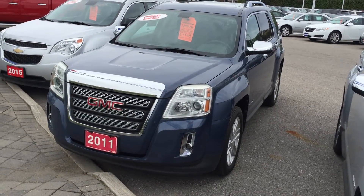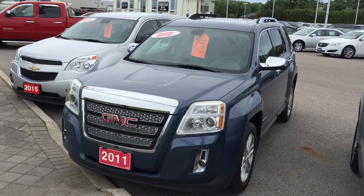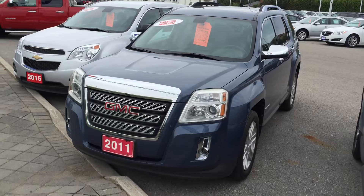Welcome to Roy Nichols, located at 2728 Curtis Road in Curtis, Ontario. We're looking at this awesome steel blue metallic 2011 GMC Terrain SLT.